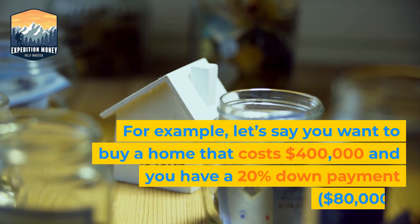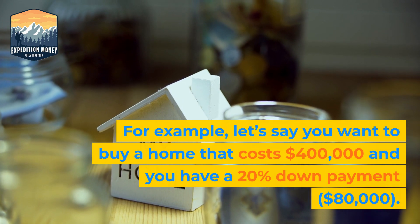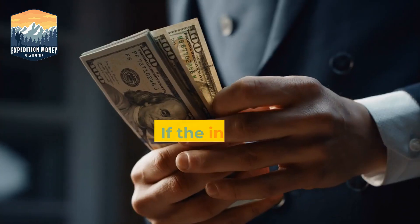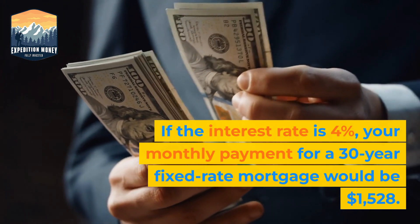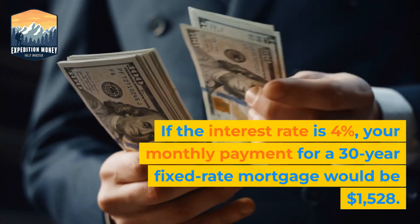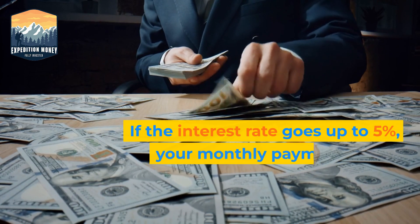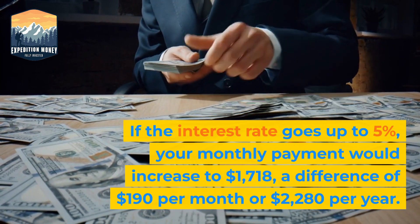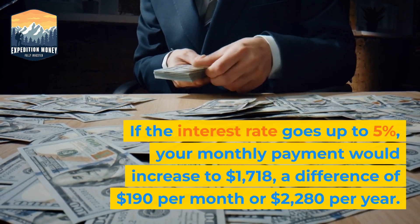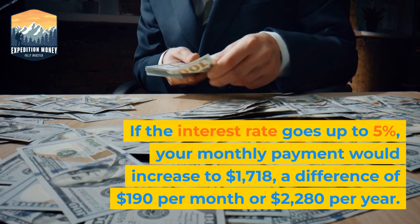For example, let's say you want to buy a home that costs $400,000 and you have a 20% down payment. If the interest rate is 4%, your monthly payment for a 30-year fixed rate mortgage would be $1,528. If the interest rate goes up to 5%, your monthly payment would increase to $1,718, a difference of $190 per month or $2,280 per year.